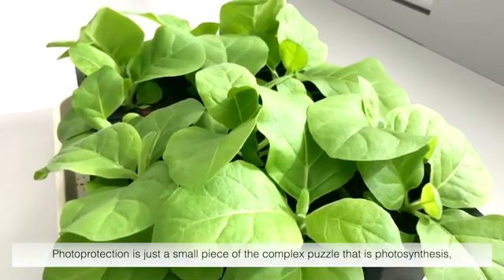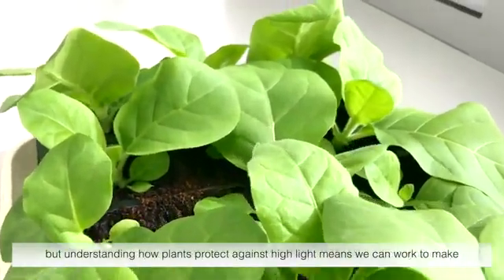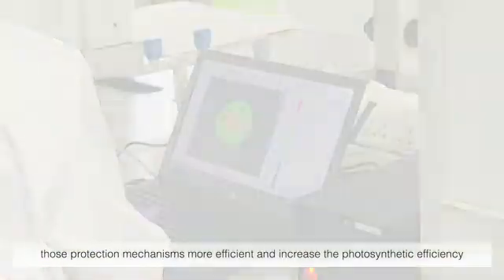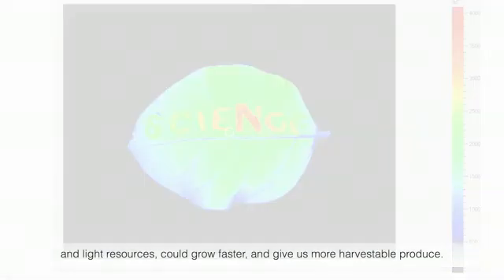Photoprotection is just a small piece of the complex puzzle that is photosynthesis. But understanding how plants protect against high light means we can work to make those protection mechanisms more efficient and increase the photosynthetic efficiency of our crops. That means that effectively the same plant, with the same water, soil, and light resources could grow faster and give us more harvestable produce.